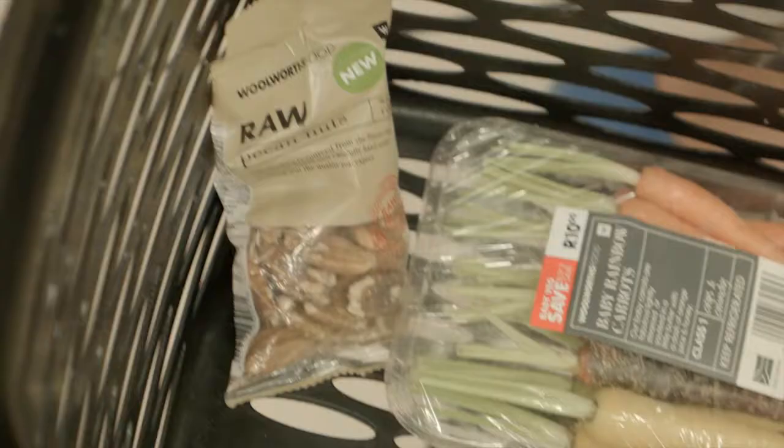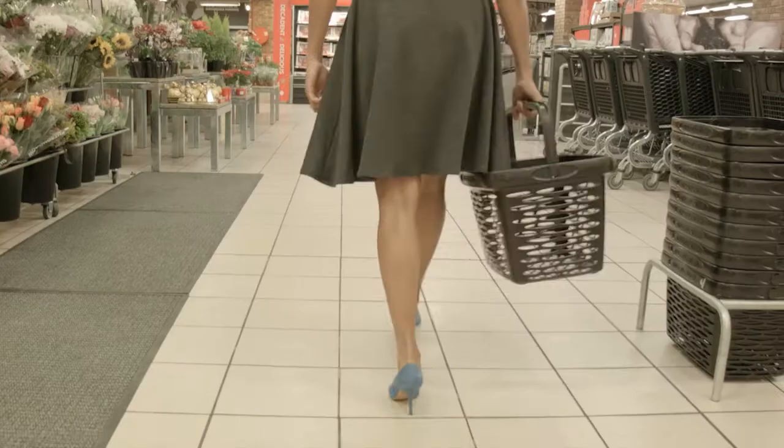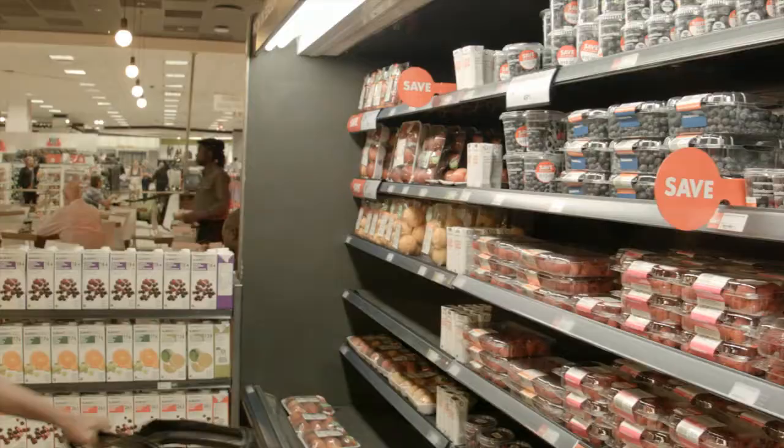Hi, I'm Kamini Pather and I'm MasterChef SA Season 2 winner. Today we're going to head out to the grocery store and I'm going to show you what little bits and pieces get into my shopping basket every single time. Thereafter we're going to make a breakfast smoothie.